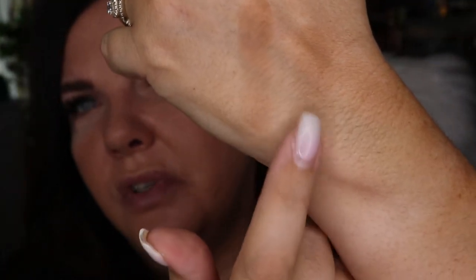I'm just swatching both of the contouring slash bronzing shades. Not quite similar, but I'm going to use this one to contour and then this one to bronze, and we'll see how that goes.